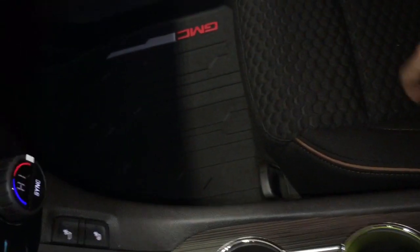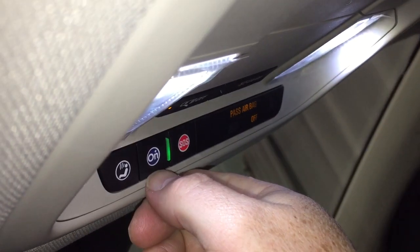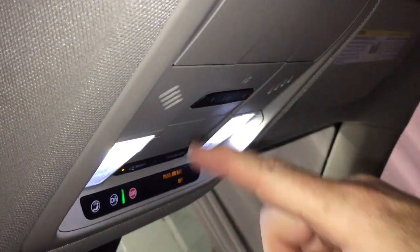Storage space within the armrest and GMC branded premium floor mats throughout. OnStar services are located above, and you have LED lighting and garage door openers along with sunglass storage.